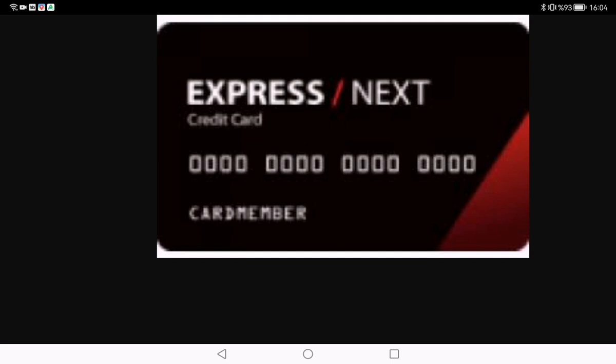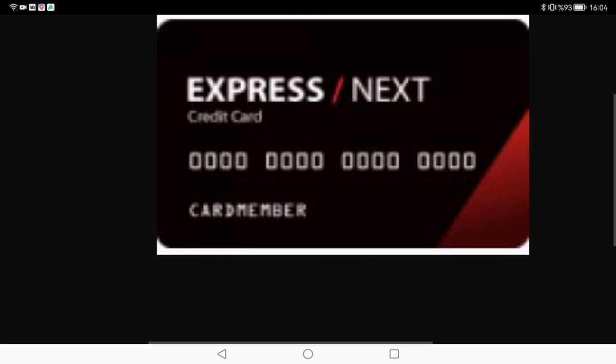Hey everyone, welcome back to my channel! Today we have got something exciting for all you fashion enthusiasts out there — a detailed review of the Express Next credit card. If you are a frequent shopper at Express, or simply love staying stylish on a budget, you are in the right place. Don't forget to hit that subscribe button and ring the bell for more fashion and finance content. Now let's get started.